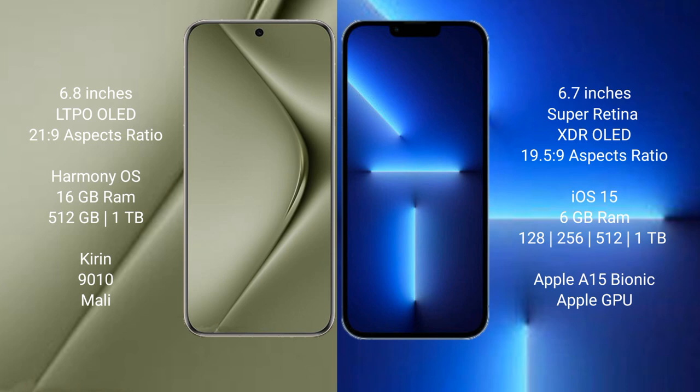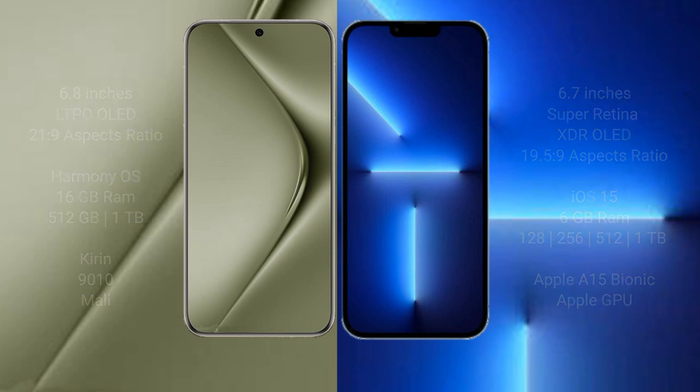Wahabepura 70 Ultra comes with 16GB RAM and 512GB or 1TB internal storage, Kirin 9010 processor, and Mali GPU. iPhone 13 Pro Max comes with 6GB RAM and 128GB, 256GB, 512GB, or 1TB internal storage, Apple A15 Bionic processor, and Apple Graphics GPU.